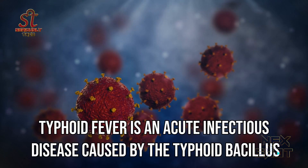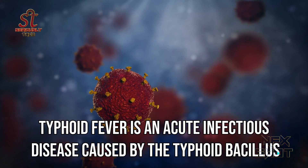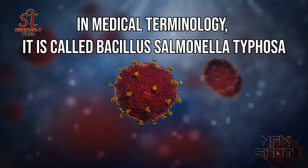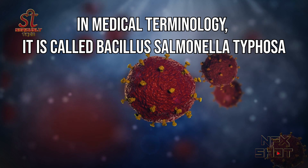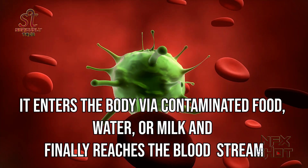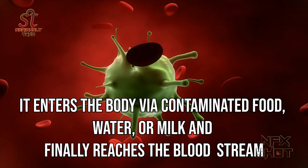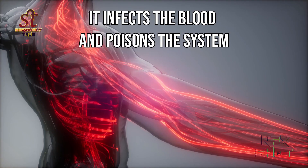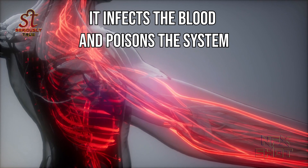Typhoid fever is an acute infectious disease caused by the typhoid bacillus. In medical terminology it is called bacillus Salmonella typhi. It enters the body via contaminated food, water or milk and finally reaches the bloodstream, where it infects the blood and poisons the system.